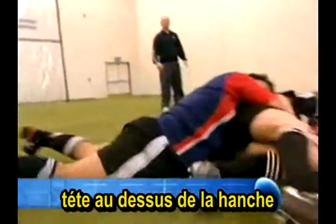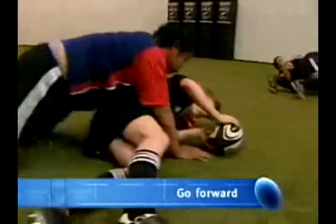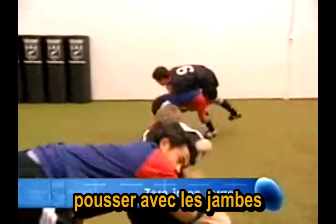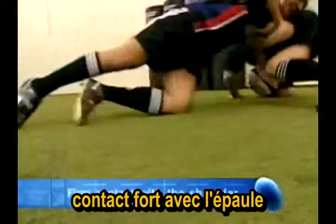Go forward, zero in on target, and drive with the legs to make firm contact with the shoulder on the target.